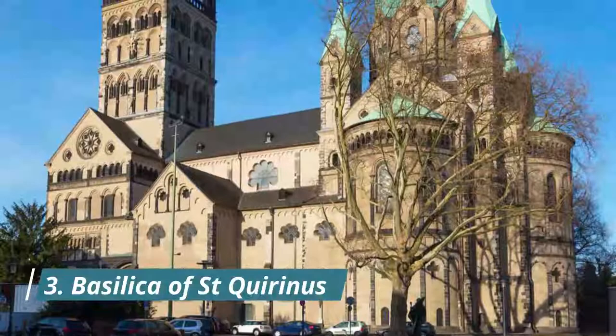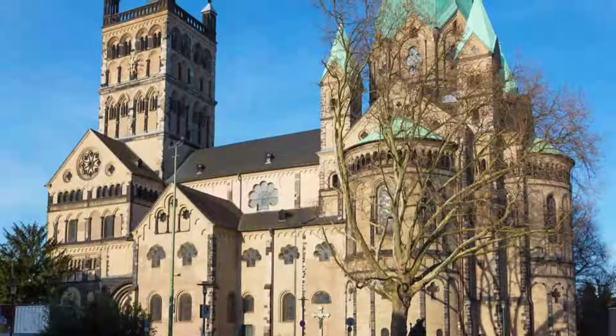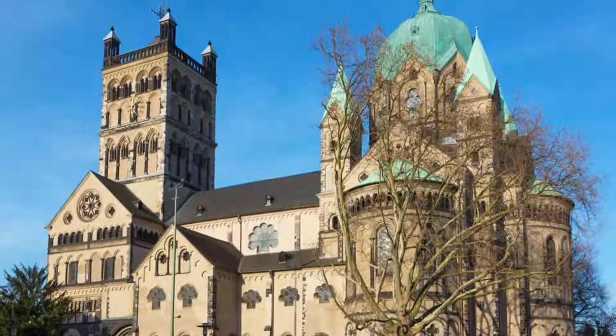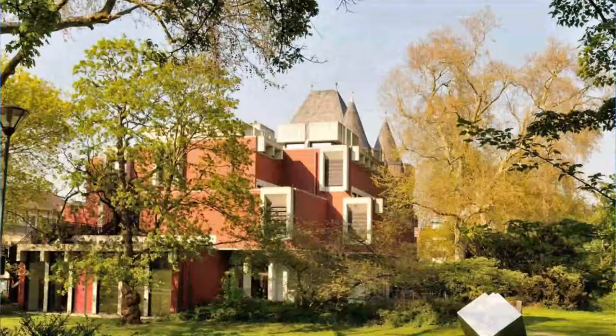Number 3: The Basilica of St. Quirinus. Dating from the beginning of the 13th century, the city's minster was constructed at the transition between the Romanesque and Gothic and was one of the final churches in the Rhineland to have a trefoil choir. The westwork and façade are a haunting mass of pilasters, arched friezes, and blind arches.